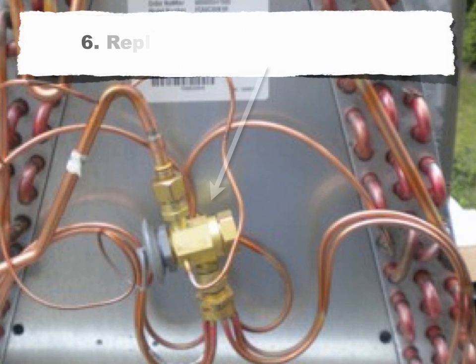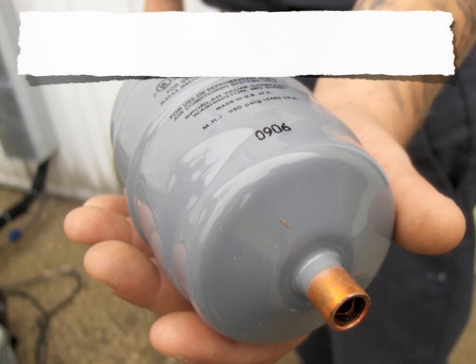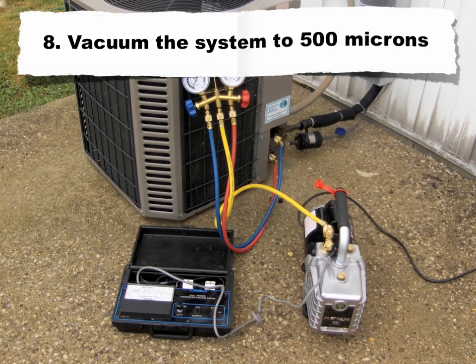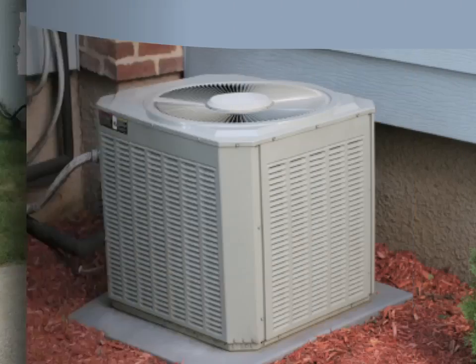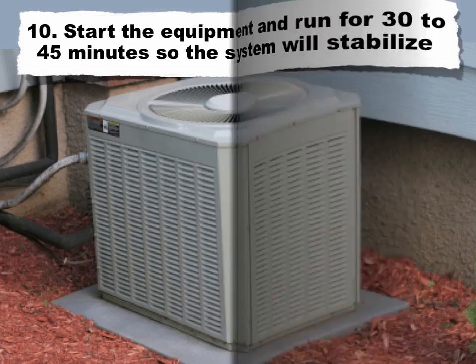6. Replace the TXV, if required. 7. Replace all refrigerant filter dryers. 8. Vacuum the system to 500 microns. 9. Recharge the system with New 22B to 95% of the original R22 weight. Don't charge by sight glass, as it could lead to an overcharge. 10. Start the equipment and run for 30 to 45 minutes for the system to stabilize.